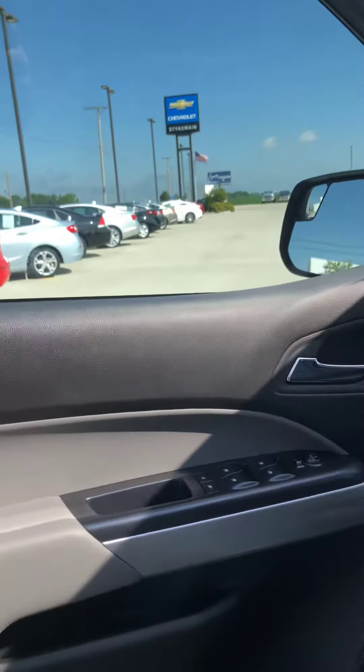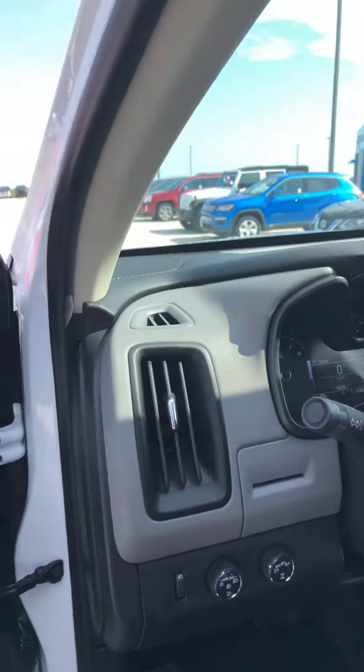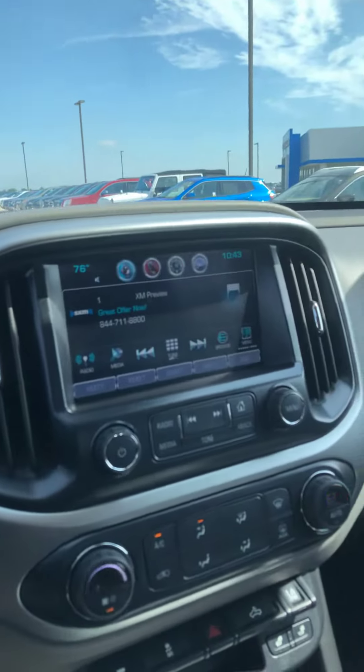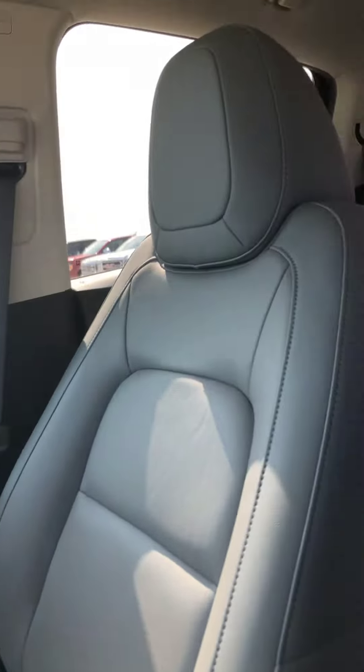As you can see it's got the two-tone black and silver interior, currently 15,026 miles on this. Large display with backup camera, very well equipped heated leather seats.